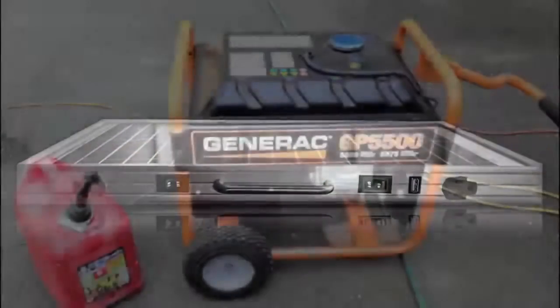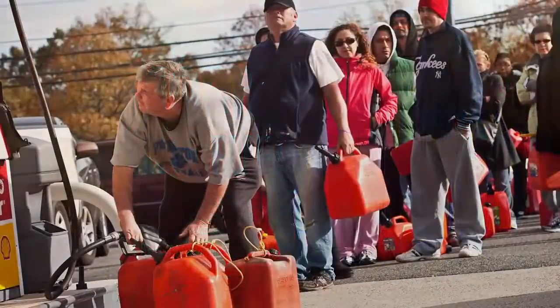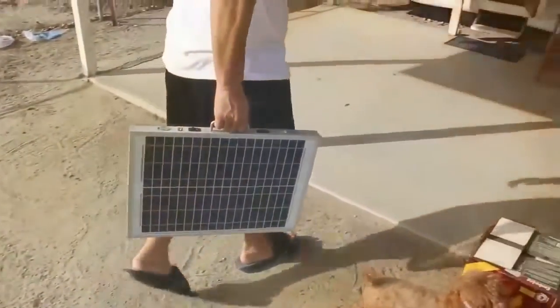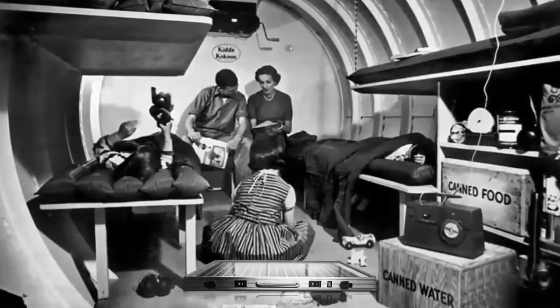Previously, your only option was fuel-powered generators. In this type of crisis, there will be fuel shortages and everyone will be scrambling to fill their tanks. With the Solon One generator, you collect your free energy from the sun. So portable, you can grab it and go with ease, just in case you have to evacuate in a hurry. This unit is a must-have for anyone who wants to be prepared for an emergency.